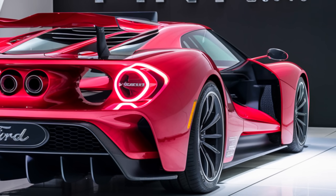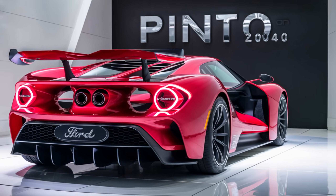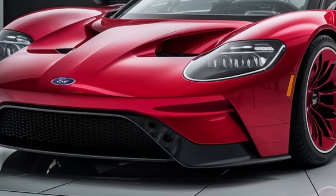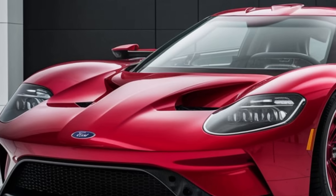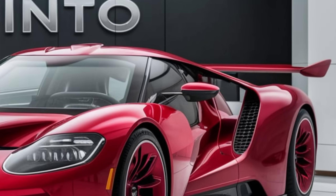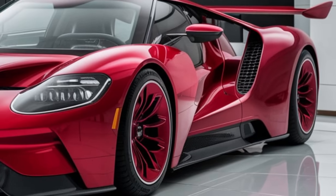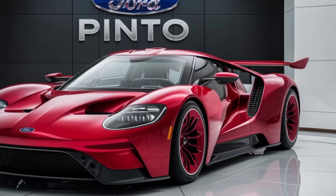Now, let's talk about the pricing. The 2025 Ford Pinto starts at a competitive base price of around $20,000, making it an attractive option for budget-conscious buyers. The mid-tier model, equipped with the more powerful engine and additional features, comes in at approximately $25,000. For those who want all the bells and whistles, the top-of-the-line trim is priced around $30,000, offering premium amenities like a panoramic sunroof, advanced driver assistance systems, and a high-end entertainment system.